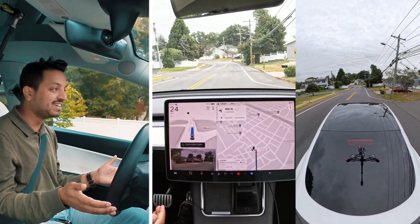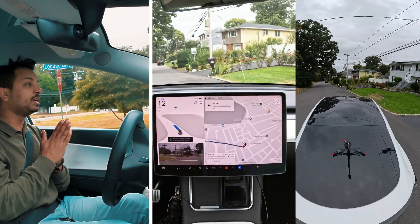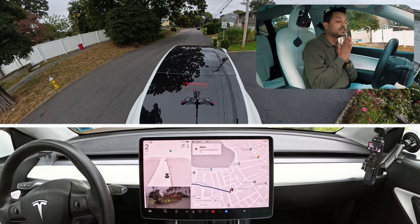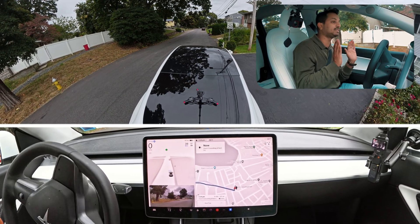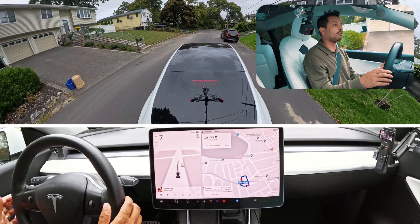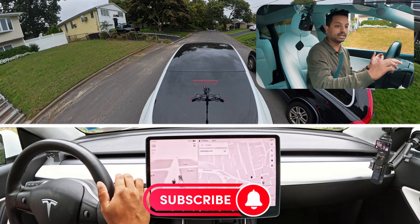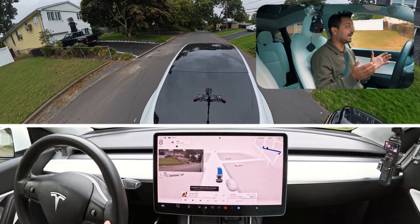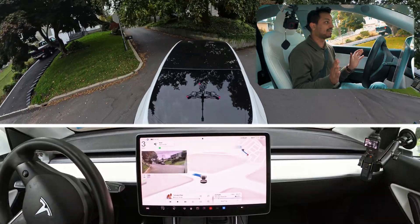The car completely avoided a stop sign — oh my god. That never happened to me in version 12.3.6 at this location. We've reached our first destination. In 12.3.6 when it couldn't make that merge, it would take a different route about two minutes longer. In this version, the behavior is different, so I'm taking over now. I want to go this road and make a left turn to test how the car handles this narrow road situation.